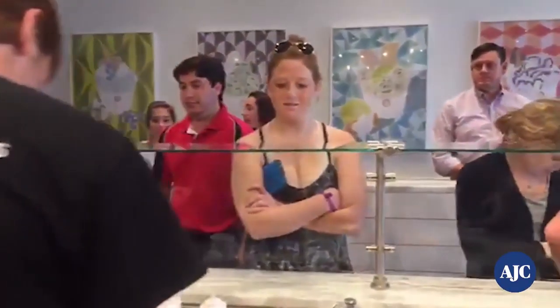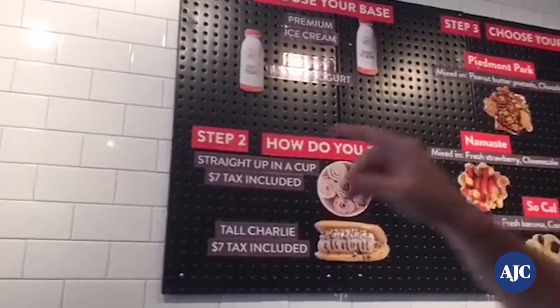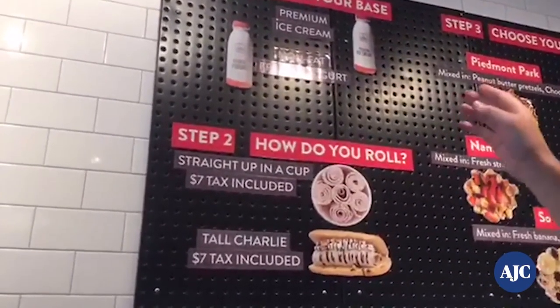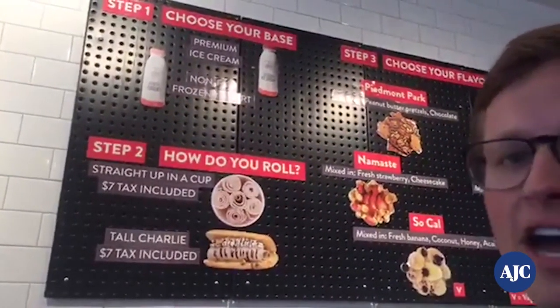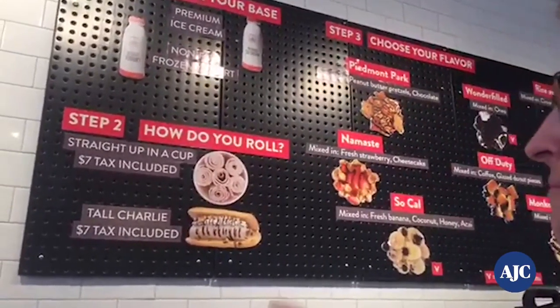So why don't you take us through some of the flavors? These are our fancy menu boards. So this is step one, two, three, and four. Step one, you choose your base. We have a premium ice cream base, which Kyle was speaking of earlier. We also have a non-fat yogurt option. And we have a vegan option, which is not available today, but it could be as early as tomorrow — we'll wait on that shipment.